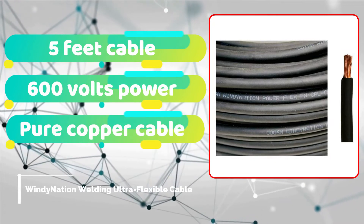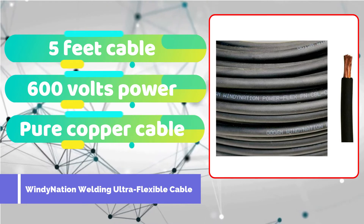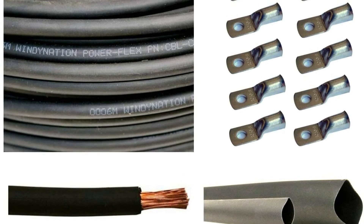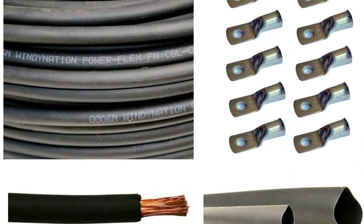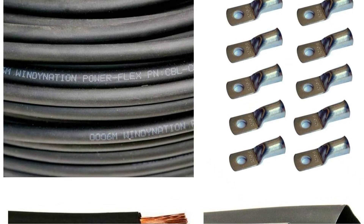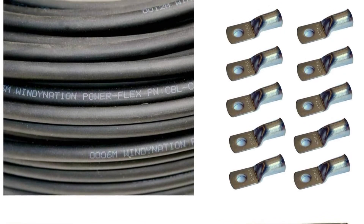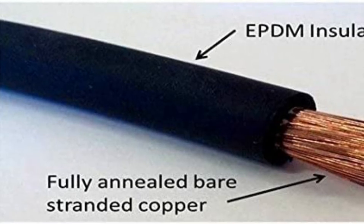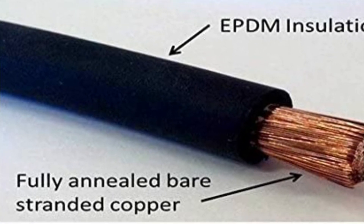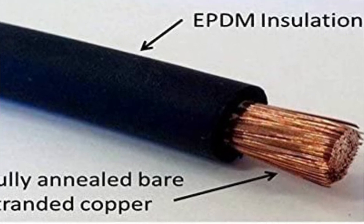Windy Nation has already gotten a lot of great comments from its consumers. As a result, it is advisable to investigate its welding cable. In the third slot, we have a Windy Nation pure copper cable. You may pick from a wide range of gauges, color variations, and lengths with the WNI 10AWG 10-gauge 5-feet black battery welding pure copper ultra-flexible cable. You will get 5 pieces of 5/16-inch stud copper cable lugs, 5 pieces of 3/8-inch stud copper cable lugs, and an additional 3 feet of black heat shrink tubing. The whole package is developed and produced in the United States.